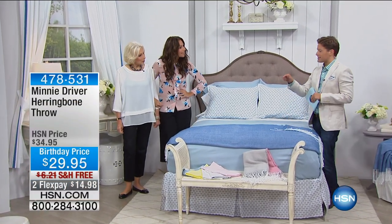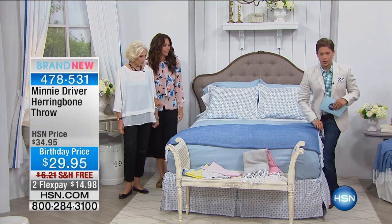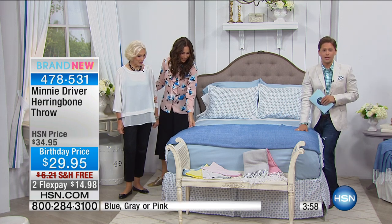Thank you for being a part of our family, and thank you for this. Oh, you're welcome. Because this right here feels like a cashmere throw. It sure does. But it's machine washable.